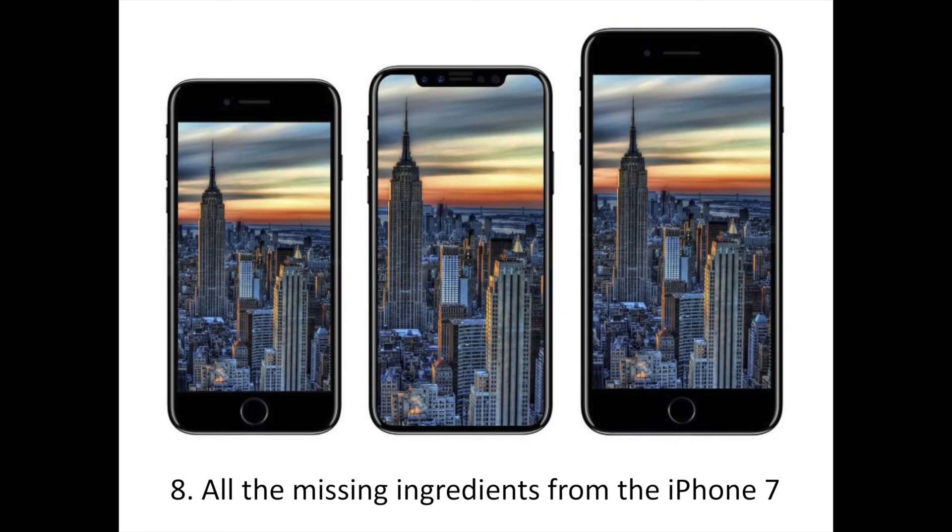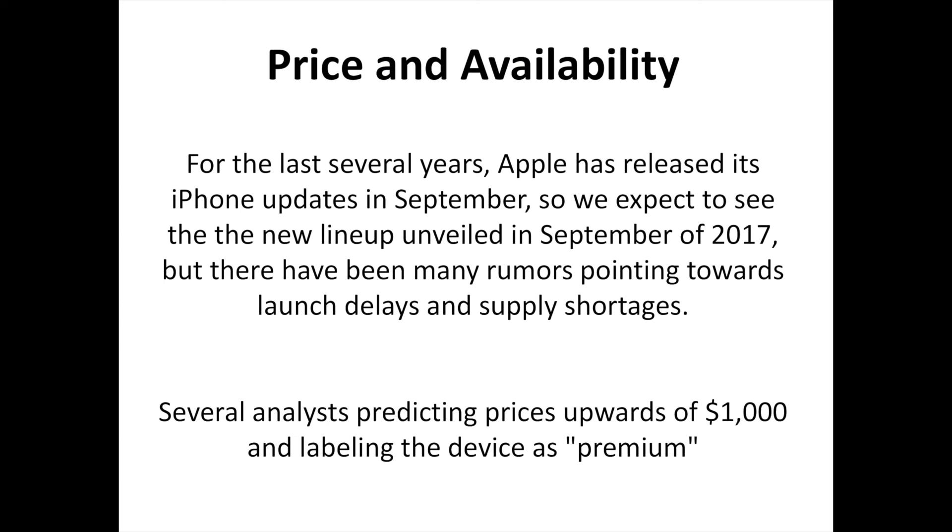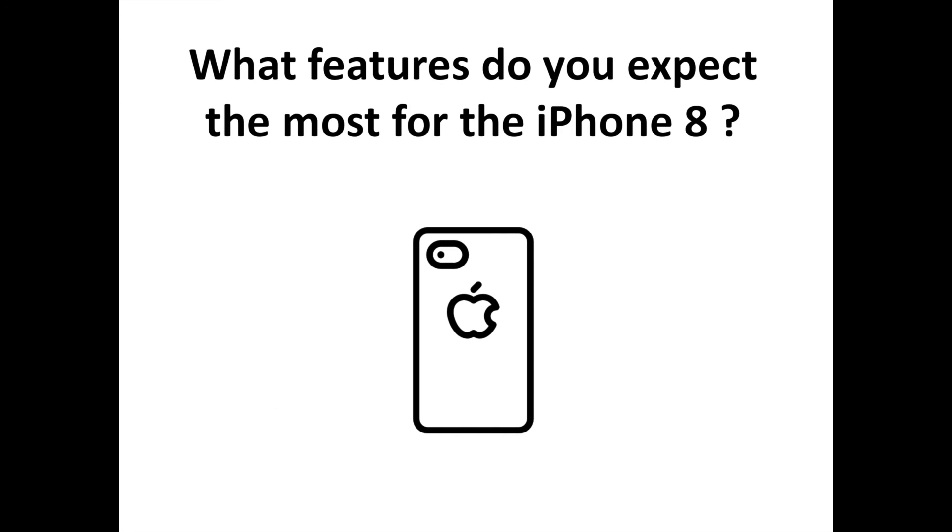Whatever the secret ingredients happen to be in Apple's recipe, this is one dish that we just can't wait to sink our teeth into. For the last several years, Apple has released its iPhone updates in September, so we expect the new lineup unveiled in September of 2017, but there have been many rumors pointing towards launch delays and supply shortages, with several analysts predicting prices upwards of $1,000 and labeling the device as premium. What features do you expect the most for the iPhone 8? Tell us in the comments, and don't hesitate to subscribe to the channel to discover more iPhone and Apple-related content.